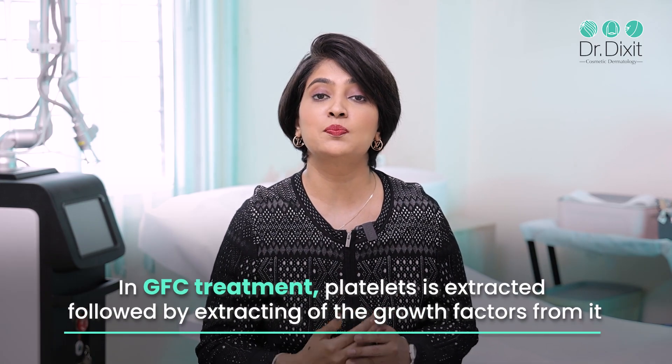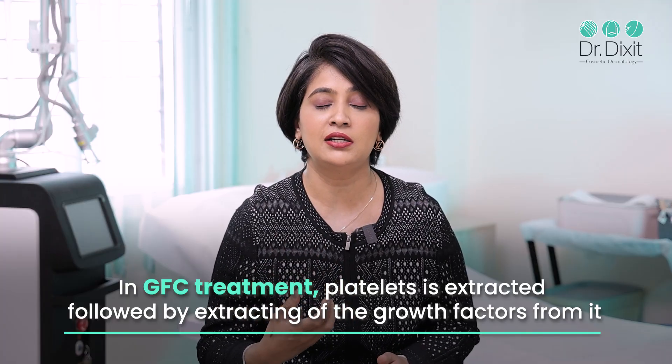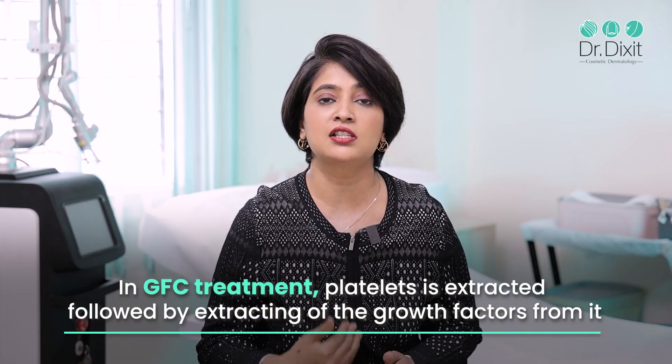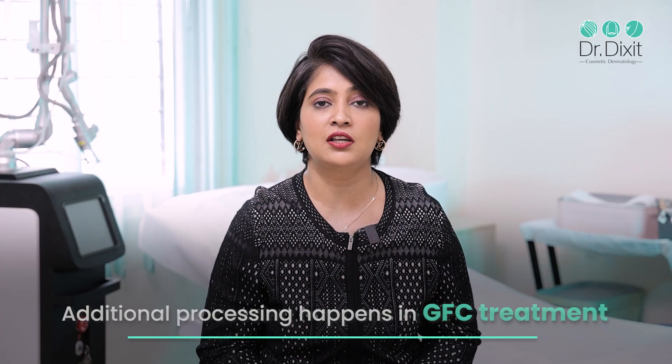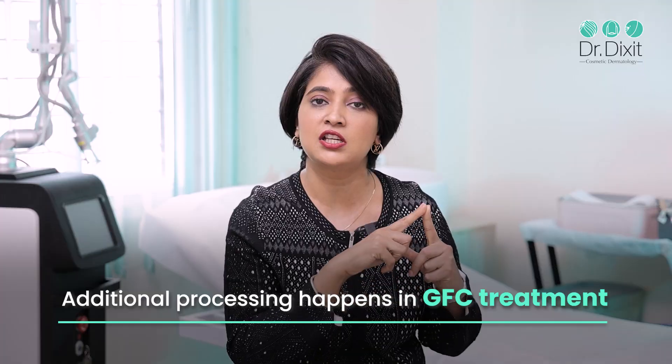In GFC treatment, we use patented tubes which not only take out the platelets but also extract the growth factors from the platelets. So there is an additional step of processing which happens in the specific test tube that is part of the GFC complex.